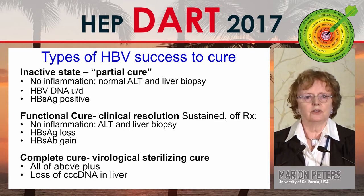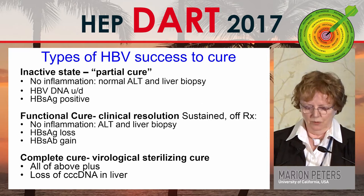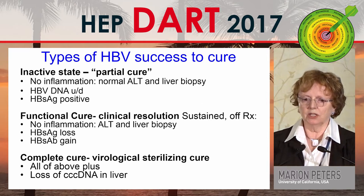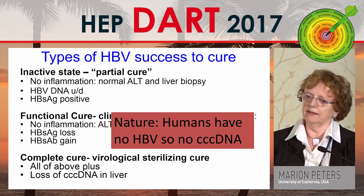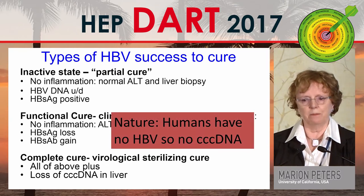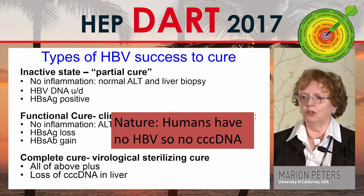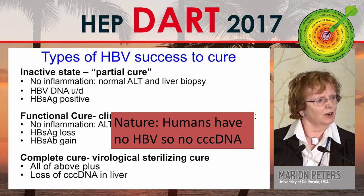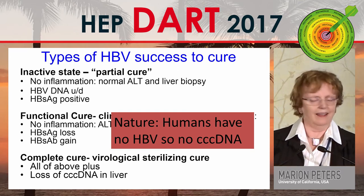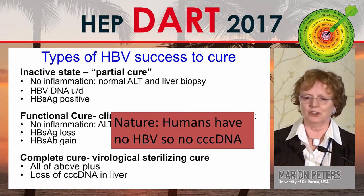Anna said the natural cure was what you see with functional cure, but I don't think that's natural — I don't think God expected us to have hepatitis B, so the perfect natural cure is no CCC DNA. And I am still going to say we want to get there. Maybe slower, but please don't stop research now.